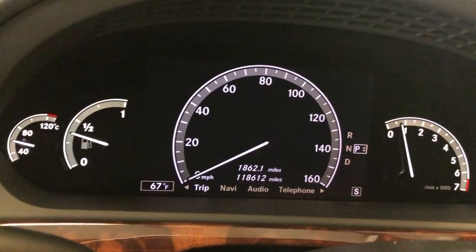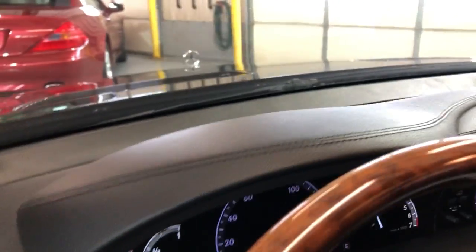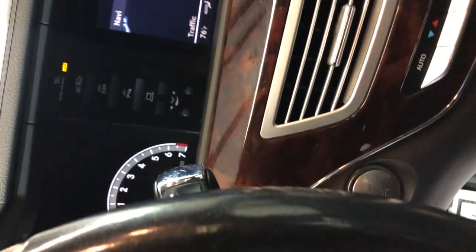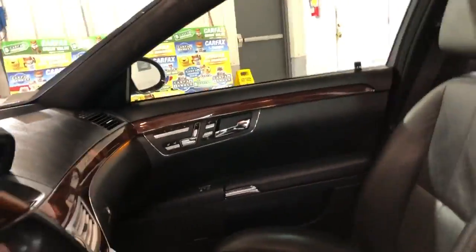No warning lights on the dash, we have 118,000 miles. Beautiful, nice and clean dashboard, no problems. We have navigation, rear view camera, push start button, automatic climate control, clean headliner.